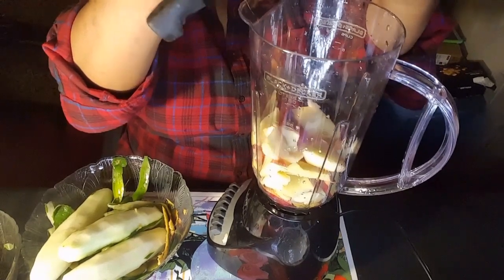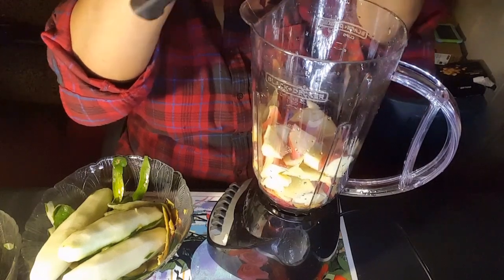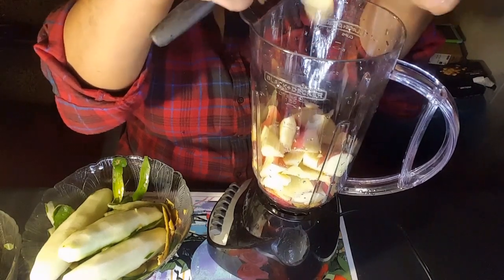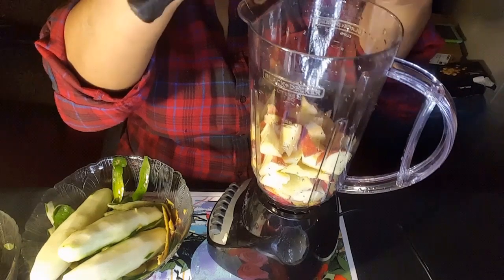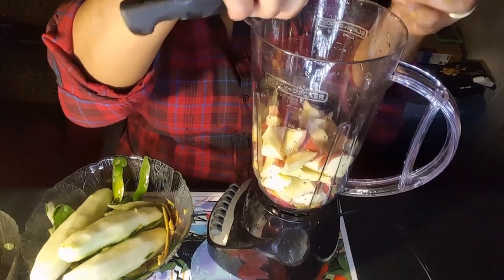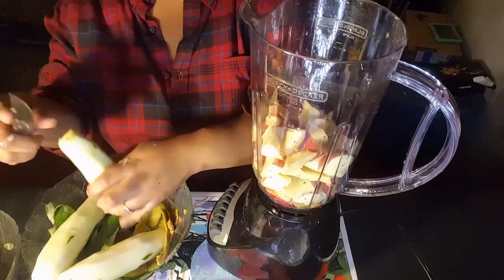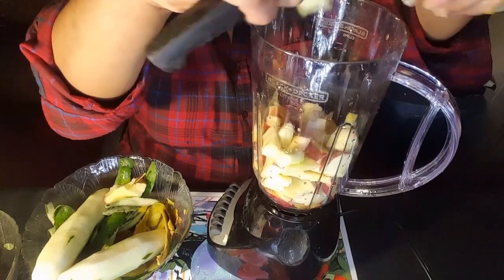And these fruits are good immune boosters — a lot of antioxidants in the blueberries and bananas. It's all good for the health, all healthy. And what I'm doing now is cutting up the cucumbers and putting them in there.